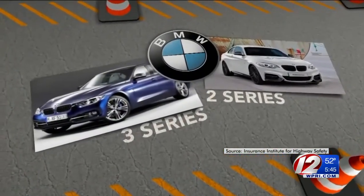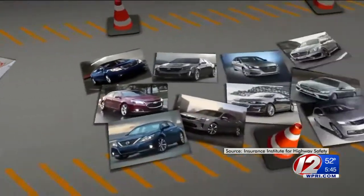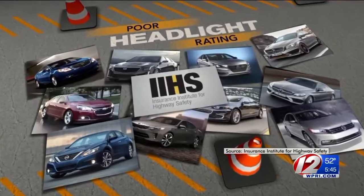Still, the BMW was among the nine cars that managed a marginal rating, which still beat 10 2016 mid-sized cars tested. They were all rated poor by the Insurance Institute for Highway Safety.